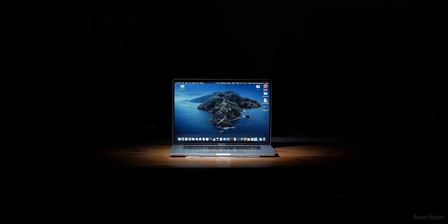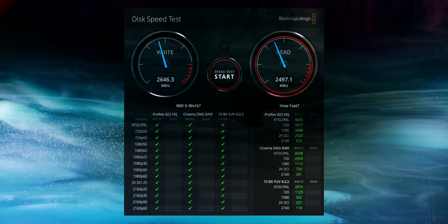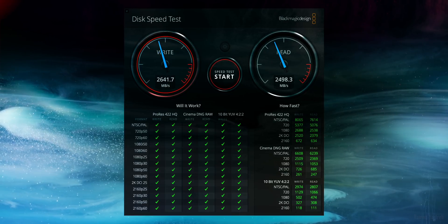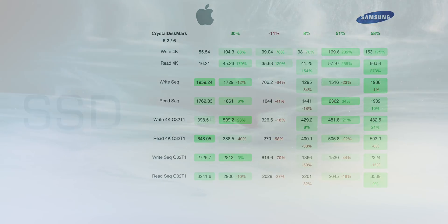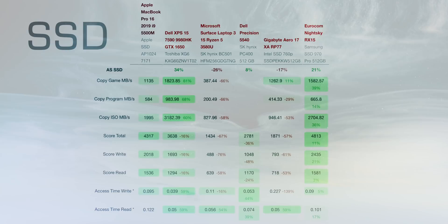SSD в MacBook с чипом T2 заменить нельзя. Скорость 1-терабайтного накопителя в среднем составила 2550 МБ/с на запись и на чтение. Скорость работы с блоками 4К чуть ниже среднего по рынку — например, Samsung 970 Pro превосходит Apple на 40% по записи и на 35% по чтению. Но на практике вы этого не заметите. Apple не гналась за цифрами, и под все задачи данный SSD подходит.